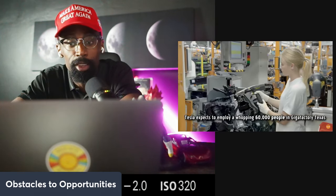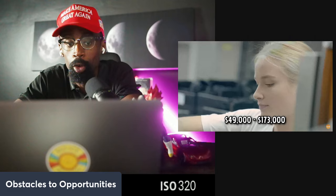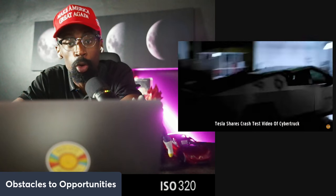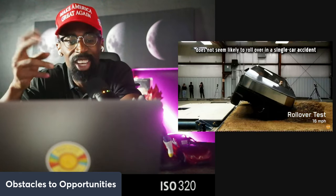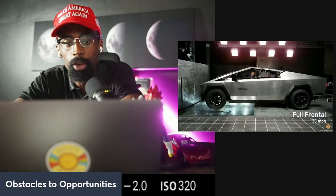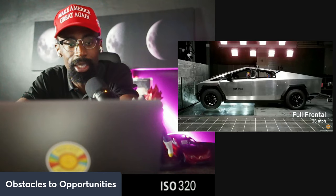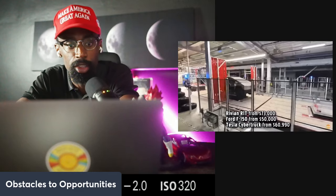Let's break down why this manufacturing edge is a hidden yet critical aspect of Tesla's long-term success — one that many investors overlook. Tesla's approach to manufacturing isn't just about producing cars; it's about building machines that make the machine. Unlike traditional automakers, Tesla vertically integrates many of its production processes, meaning they handle most stages of manufacturing in-house, from building vehicle parts to creating complex software, without relying heavily on third-party suppliers.